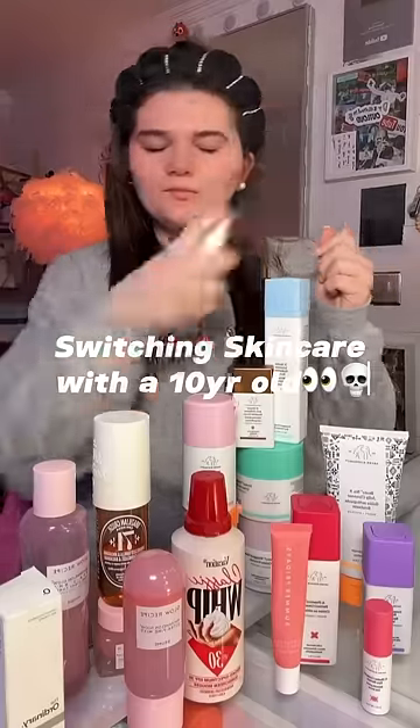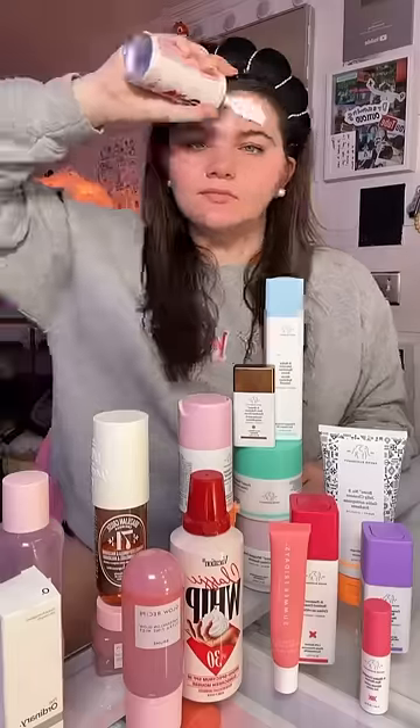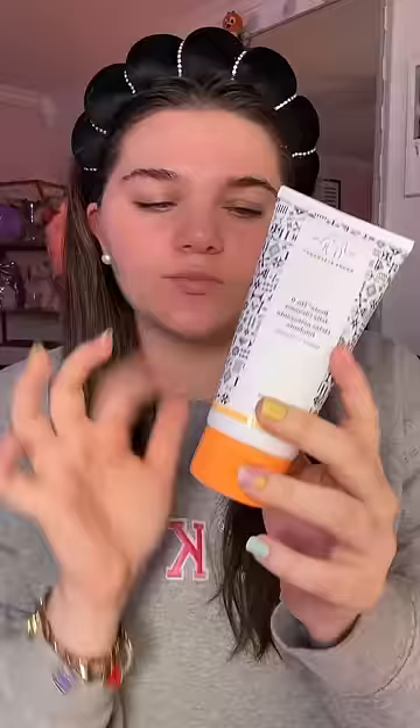Today I swapped skincare routines with a 10-year-old. I literally saw this girl on my For You page doing a $500 skincare routine, and today I want to see whether or not her skincare routine is actually good.